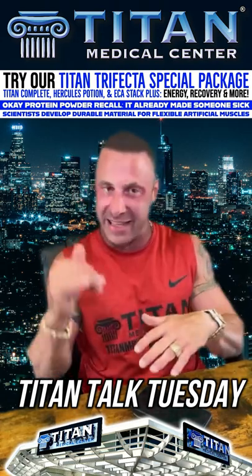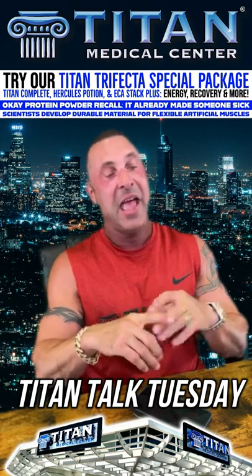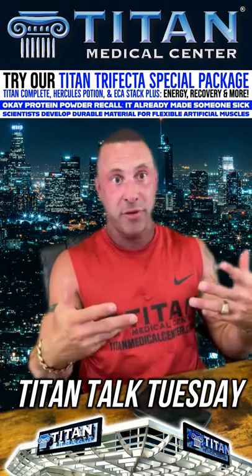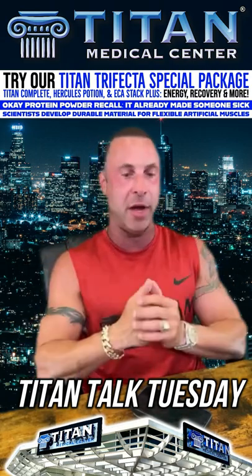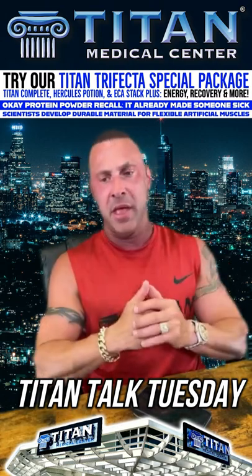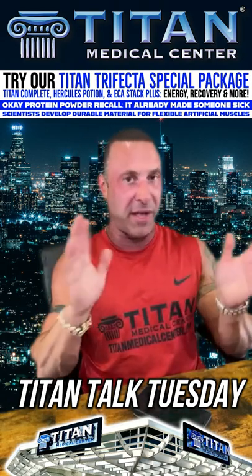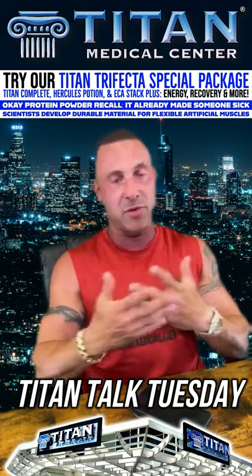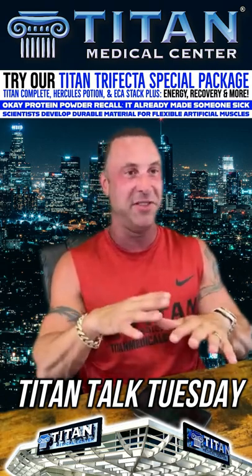Hercules Potion is a game changer for recovery. Glutamine, arginine, and L-citrulline are precursors to nitric oxide and vasodilation — opening up the blood vessels, taking a lot more blood through the body, and helping with the pump. Most pre-workouts have arginine and L-citrulline orally, and you get a pump that lasts maybe 15 minutes after you leave the gym.